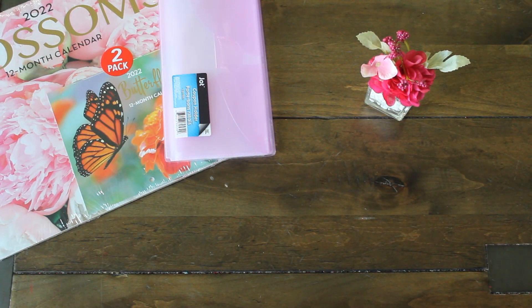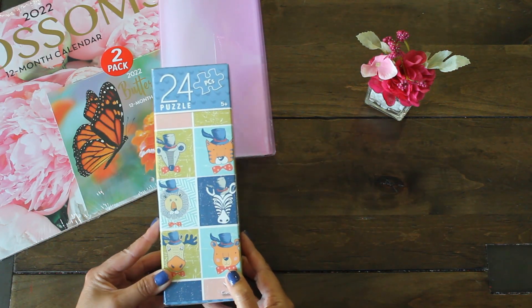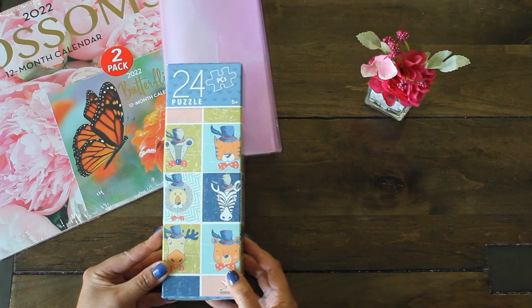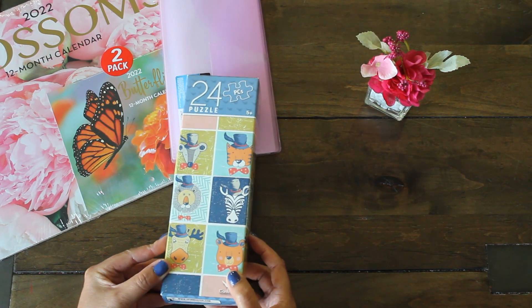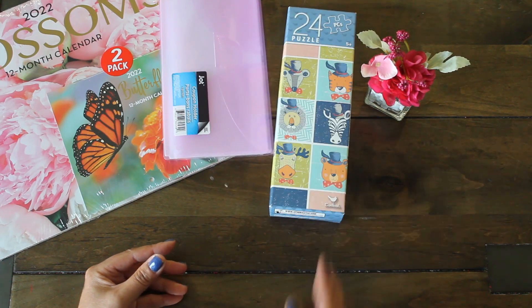Then heading over to the toy aisle, I saw this puzzle and again thought of Patty's love for animals, so I picked up this little puzzle set. I'll see what I can come up with using that, and then I headed over to the baby section.